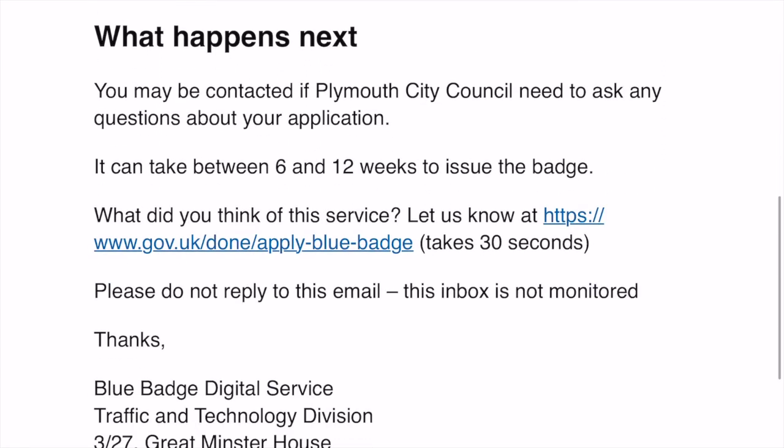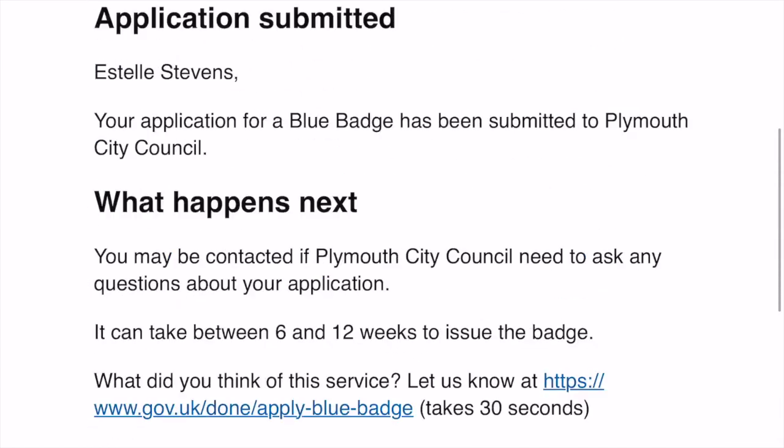I immediately got an email saying my application had been put through to my local council and that I would hear from them shortly. After submitting all the documents, I got an email saying it could take 6 to 12 weeks for my new badge to come through. They'll get in touch if they have any further questions or if I'm not eligible. It's very unlikely I won't be eligible - I've had a blue badge for a very long time and I scored 10 in the Personal Independence Payments getting around section.